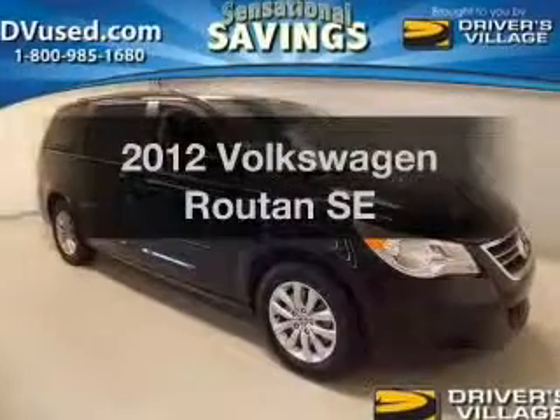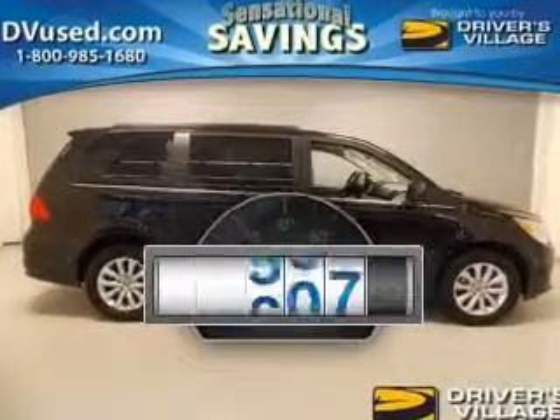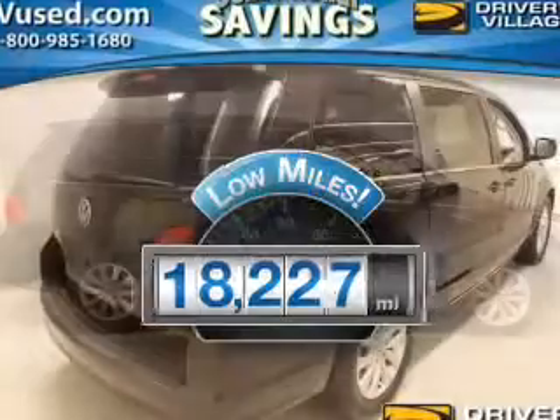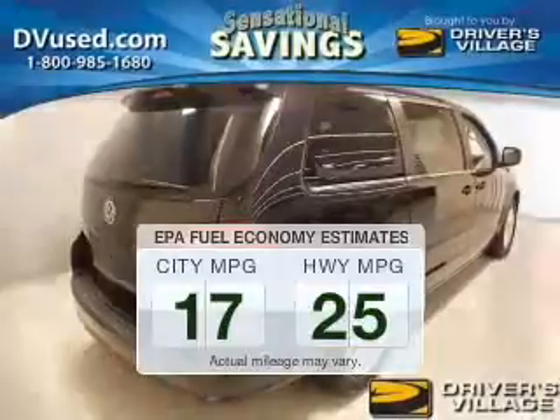Get noticed in this 2012 Volkswagen Routan. If you're looking for a first-rate auto, this one could be yours today. Why worry about high mileage? Choosing a ride with lower mileage is the right choice for your busy life. Low emissions and the good fuel economy offered in this vehicle are important to you and to the environment.